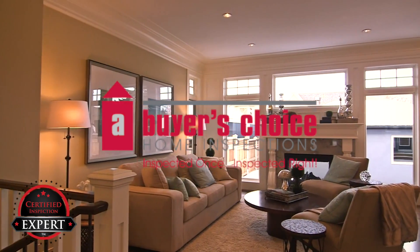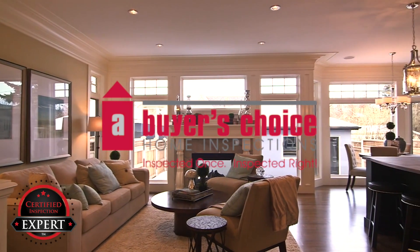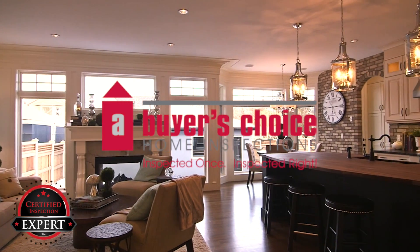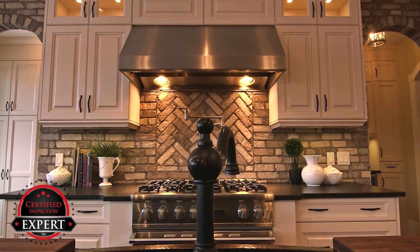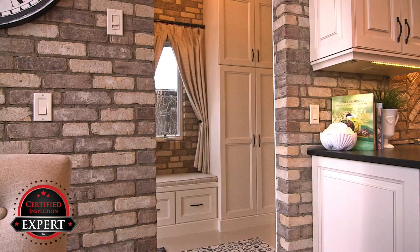Why let the buyer's inspector ruin your deal? It's much smarter to know about these things, have them repaired or get professional estimates for the needed repairs before your buyers arrive. This will reduce the surprises that can occur after you thought you had a done deal.